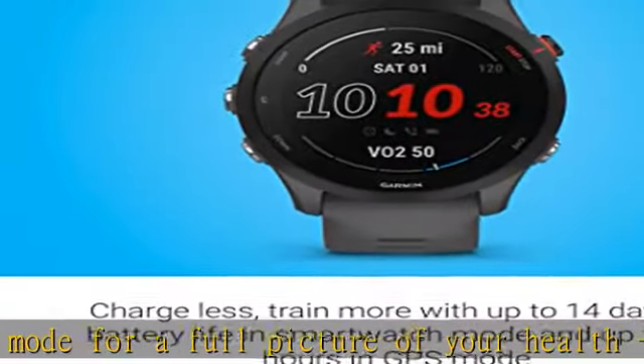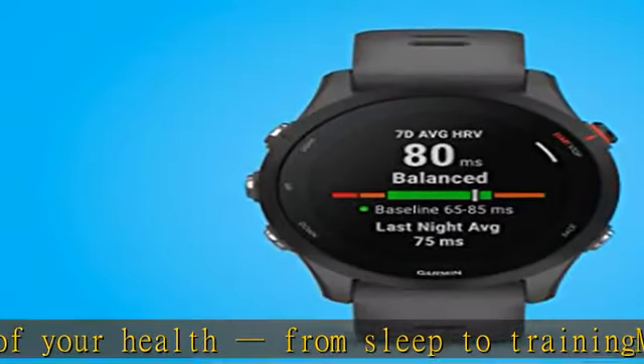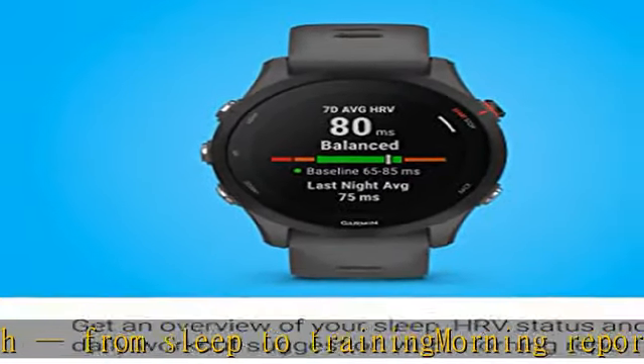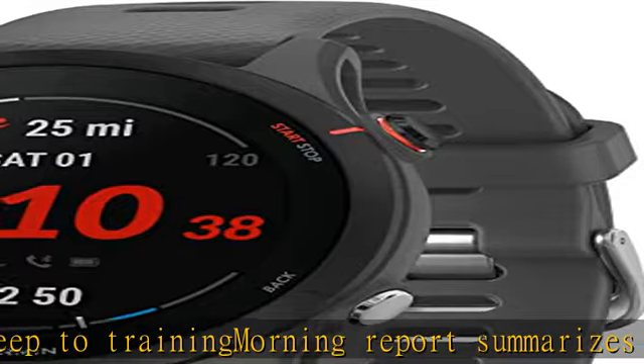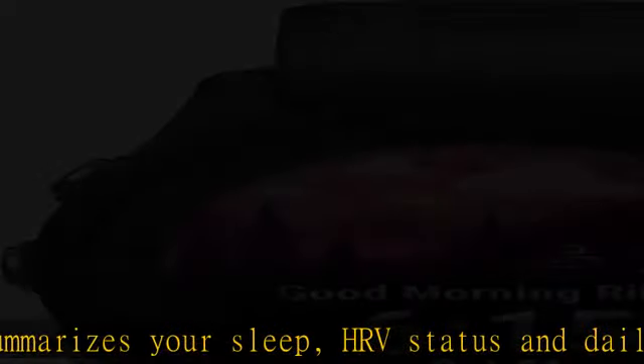HRV status tracks your heart rate variability while you sleep, giving you greater insight into your overall wellness, recovery, and training performance. This device is intended to give an estimate of your activity and metrics.